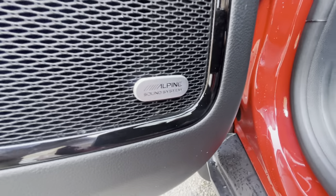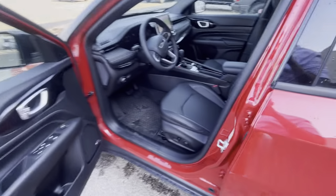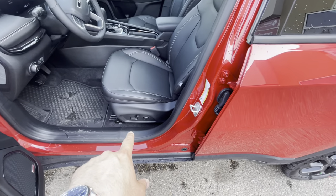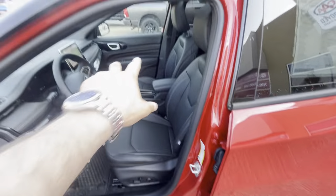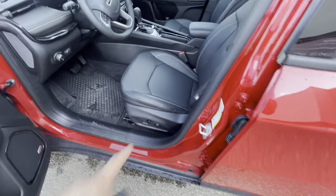We have the upgraded Alpine sound system — they've come a long way since 2013 on the Journey. We do have a power seat on the driver's side and manual adjustment for the passenger, but we do have lumbar support over here as well.